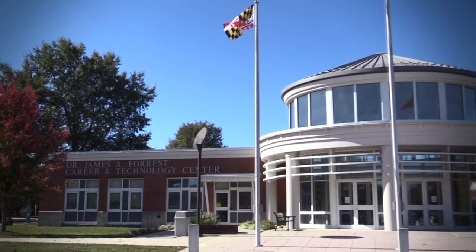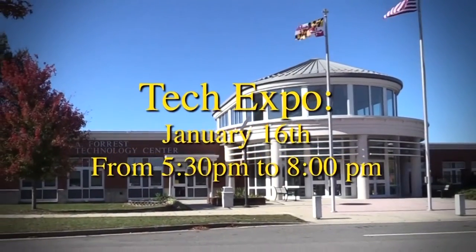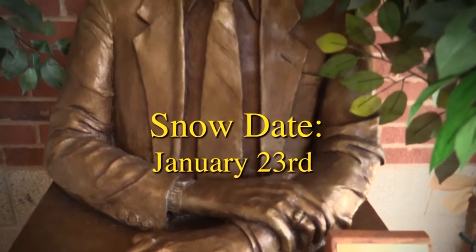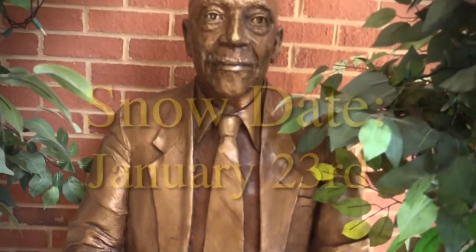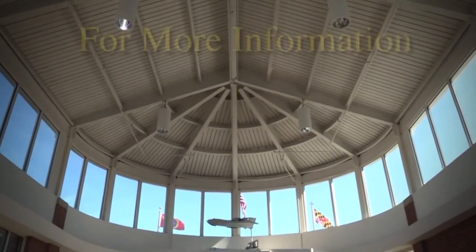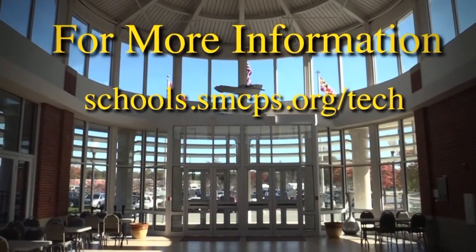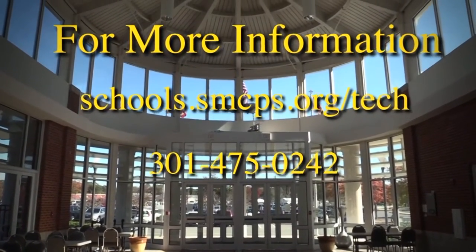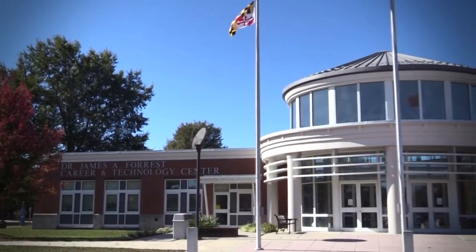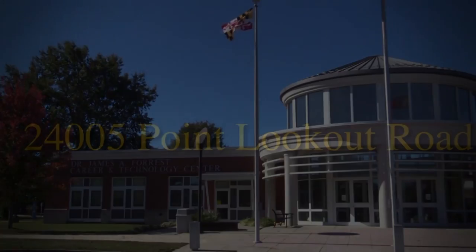Part of the application process is visiting the programs you're interested in at the Tech Expo. The Expo will be held on January 16th from 5:30 to 8 p.m. The snow date is January 23rd at the same time. Applications are due on February 14th. Talk to your counselor about applying today. For more information, visit our website at schools.smcps.org/tech or call us at 301-475-0242. We're located between Leonardtown High School and Leonardtown Middle School at 24005 Point Lookout Road. We look forward to seeing you soon.